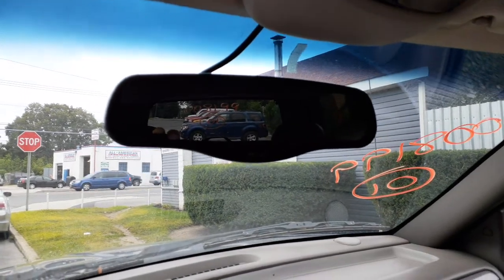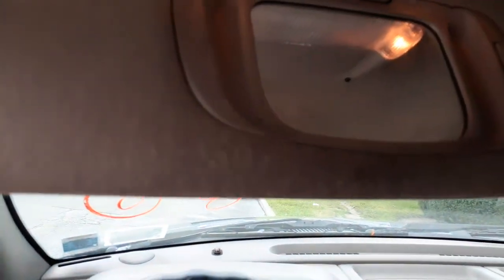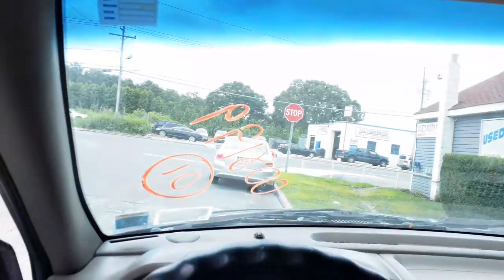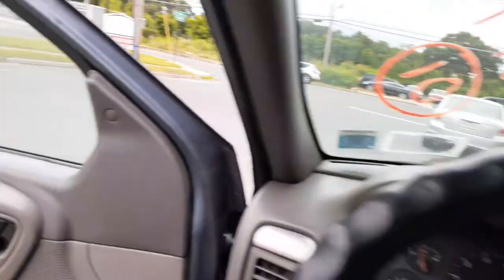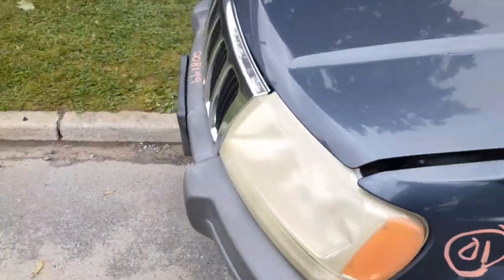There's your inside rearview mirror with auto-dim. Visors — taupe cloth with light extensions — they're all good. This thing's got an Infinity Gold radio. Pretty much that's it on that. Let's get under the hood.